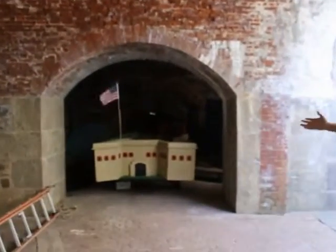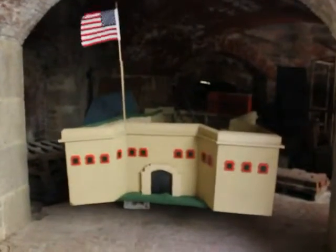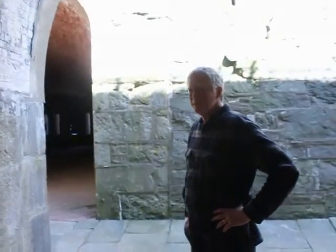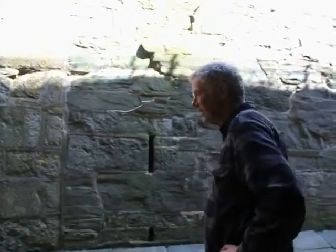Here's our float for the various parades that we've been entering. St. Patrick's Day — we're going to be in the Newport Police Parade and the Aquidneck Island Police Parade. And we did the Bristol Fourth of July Parade.